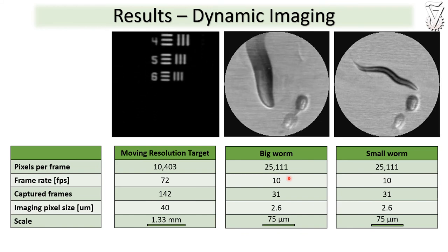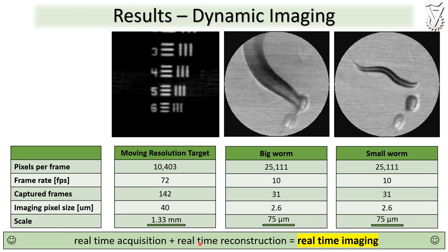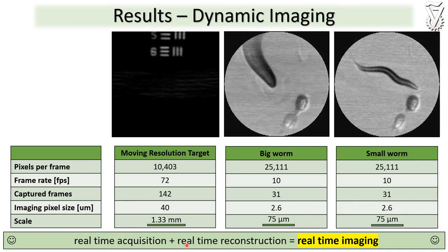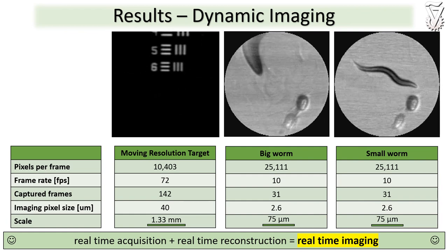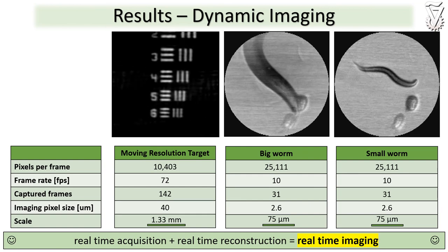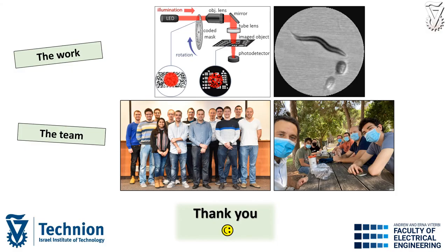In addition to the real-time acquisition you see here, our cyclic codes also enable real-time reconstruction of the image by using the cyclic properties of the matrix. This way our method enables not only real-time acquisition, but true real-time imaging using the single pixel camera. Thank you very much for listening.